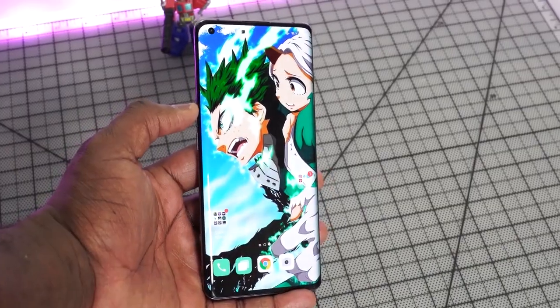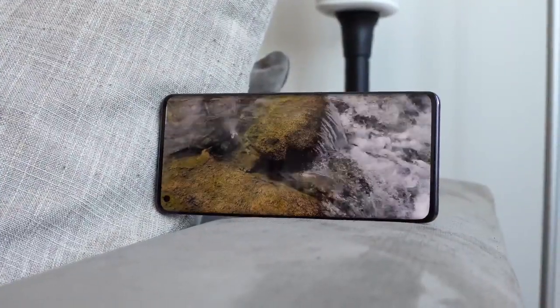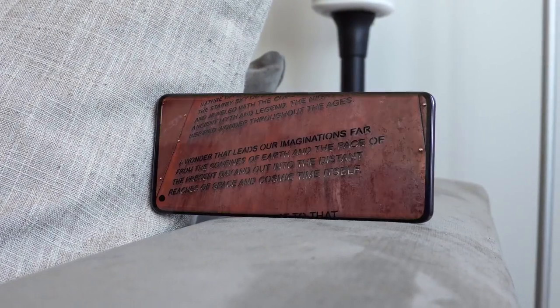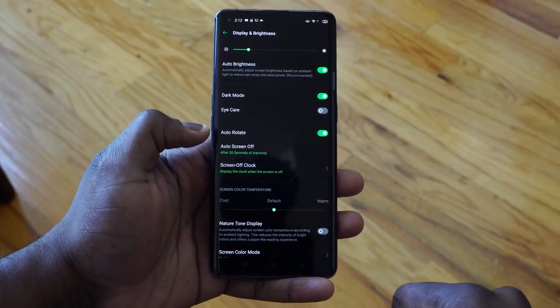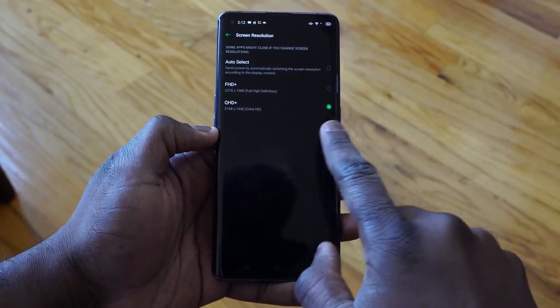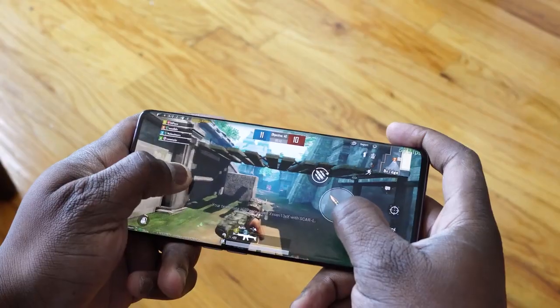It's a 6.7-inch OLED display that packs in a lot of great features — it is gorgeous. Whether you're watching video, looking at content, or gaming as we're going to be doing here, it looks really, really good. Now this display is a QHD+ display, and of course it's also a 120Hz display. Yes, you heard that right — QHD+ 120Hz. That's amazing.